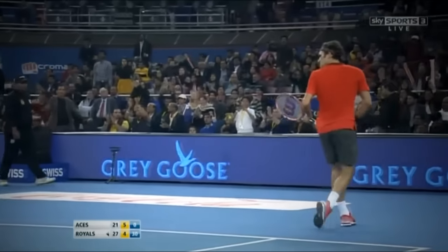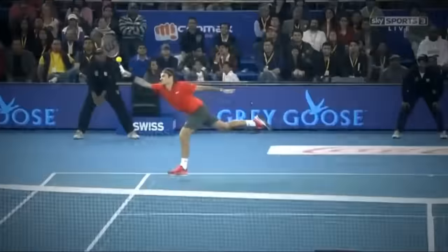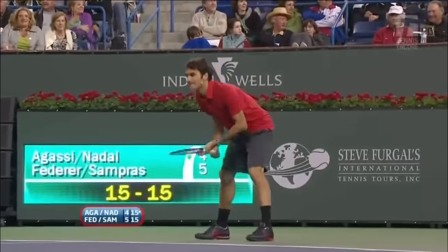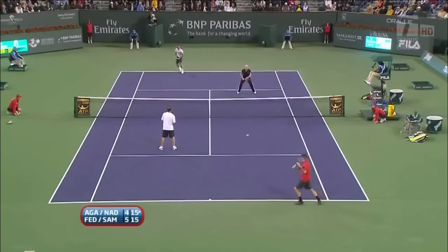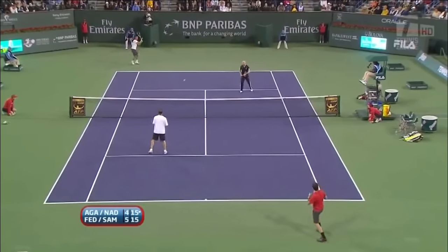Oh yes. A majestic backhand. It looks so good when it's in full flow, doesn't it? Very complimentary of Federer — they show up at Federer's matches sometimes. A lot of admiration between the families as well as the players.